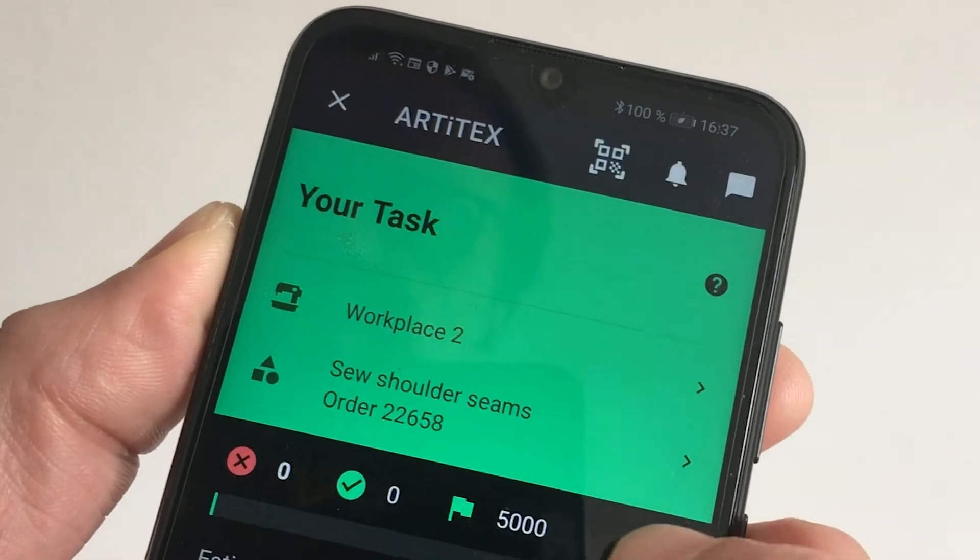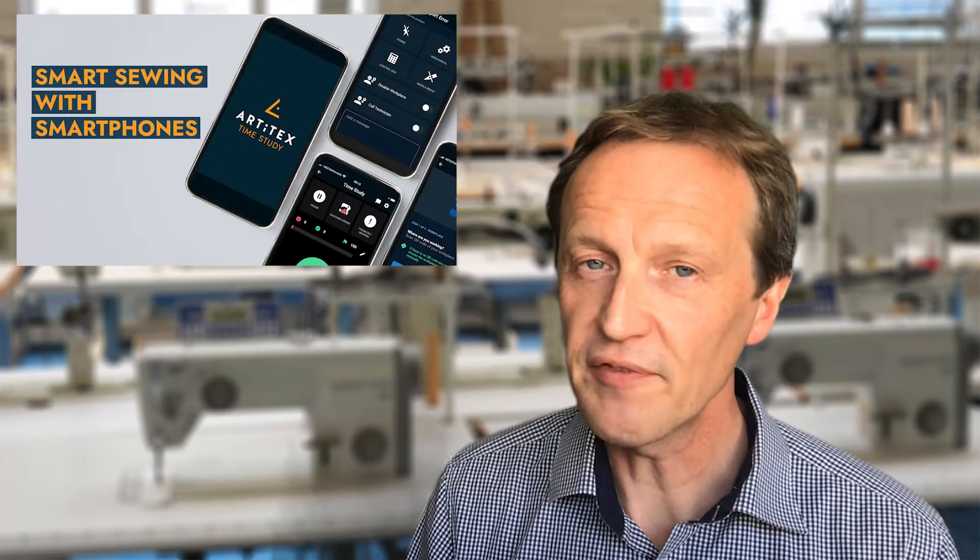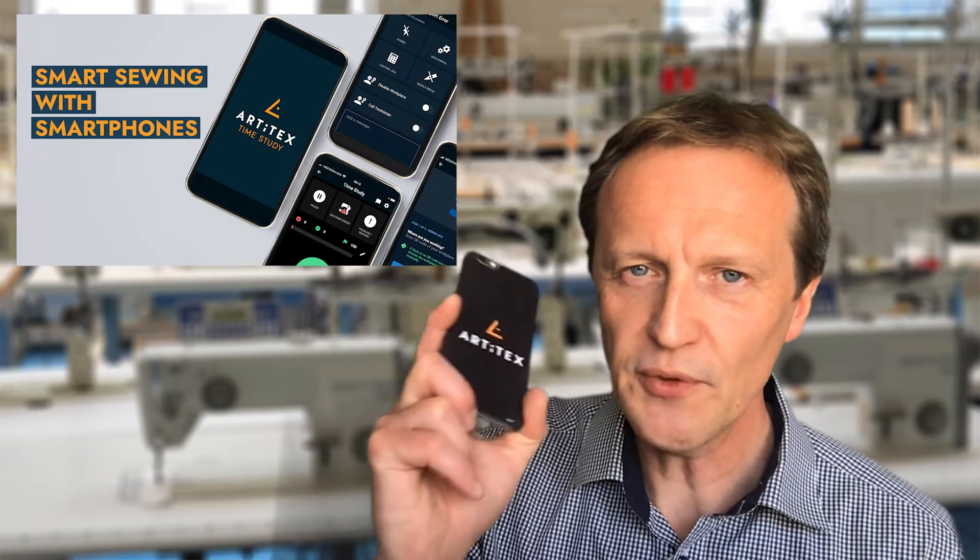Just upload a picture of the needle pack and then your operators can check it before they start sewing. That's one of the big benefits of a smart sewing line with smartphones.